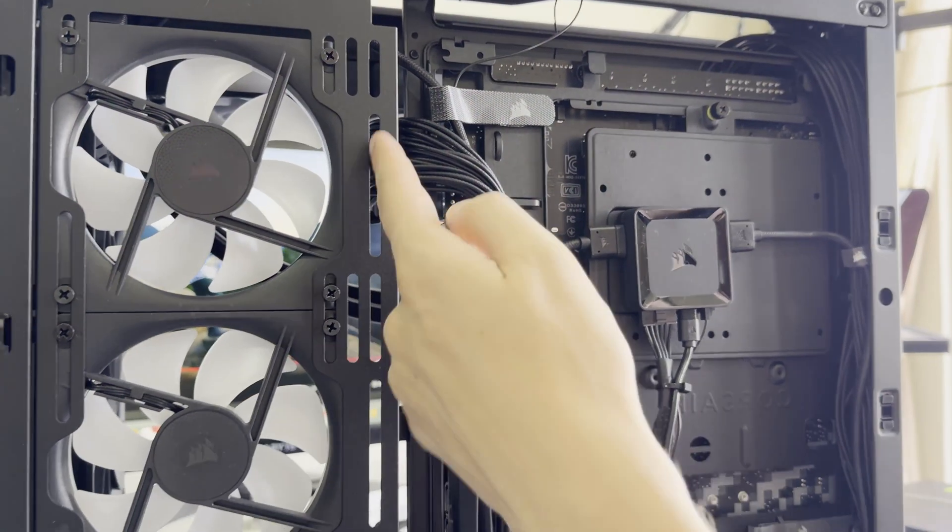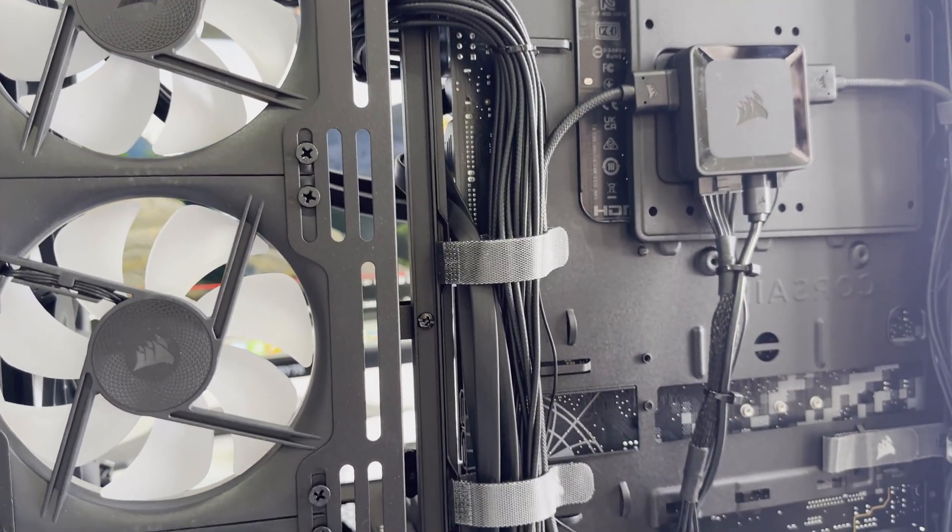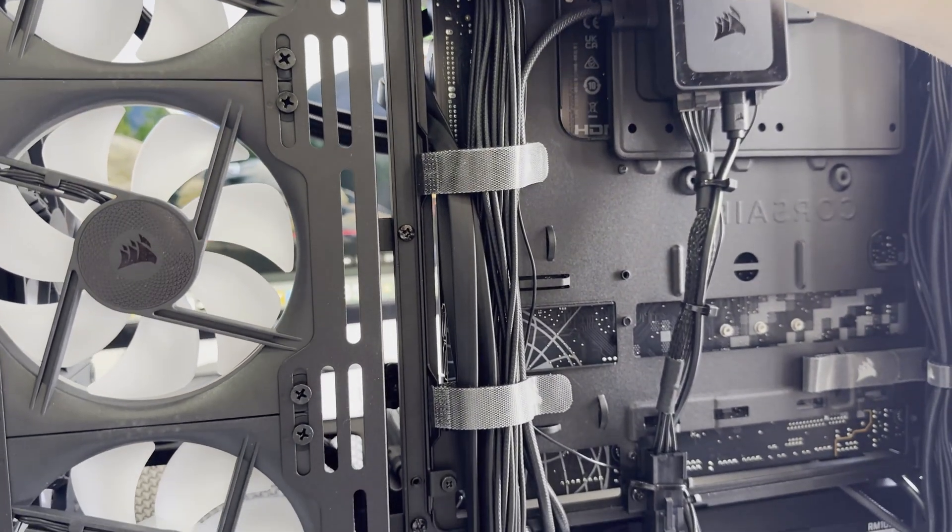Before I talk about the specs and components of this Beast PC, I would like to say thank you to XMG. For everyone who doesn't know XMG, they build high-end PC VR desktops and also laptops. They are perfectly crafted and built together, as you will see in this video. I could not build these kinds of PCs myself — it's absolutely professional.